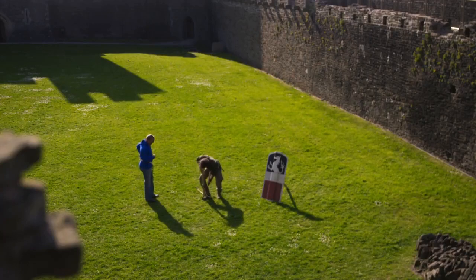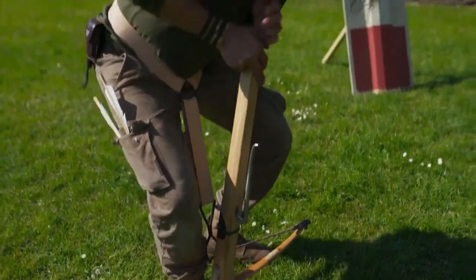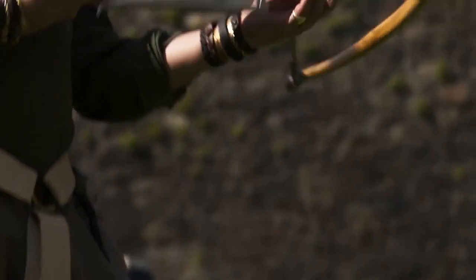Drawing the bow repeatedly took a lot of strength. Thankfully, help was at hand. A crossbowman spanned his weapon with a device called a belt and claw. This gave him extra leverage, allowing him to use his back and legs to draw the string.